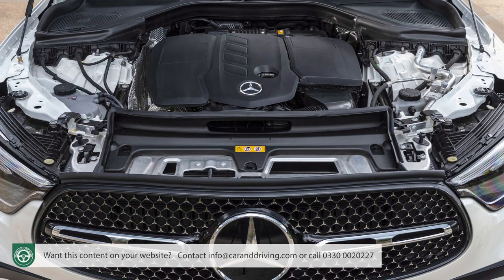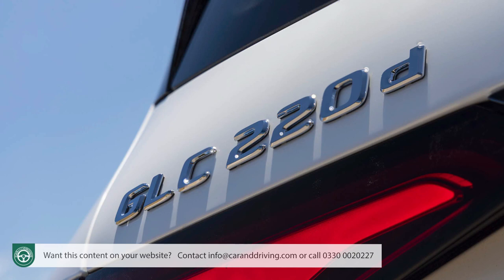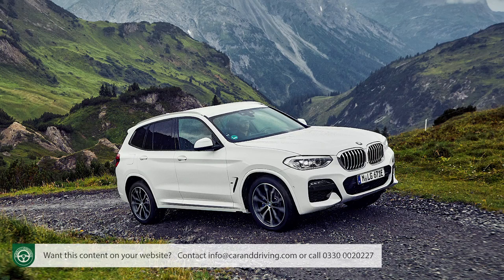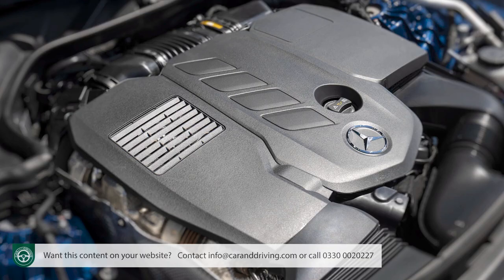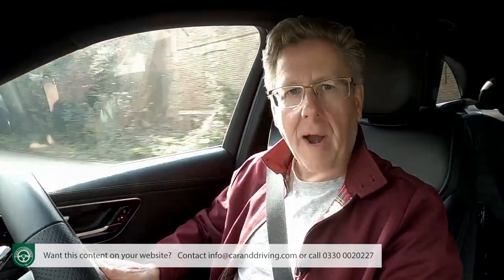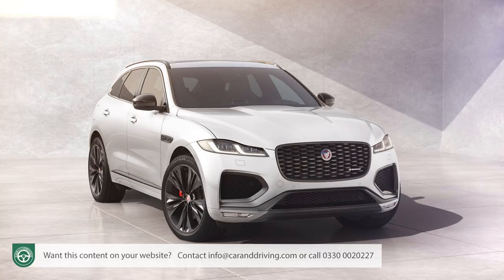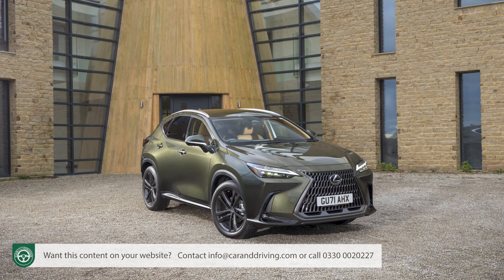The GLC 300d still beats the BMW, managing 51.4mpg and 152g/km. That BMW X3 is the best of the competing bunch — comparable diesel versions of the Audi Q5, Volvo XC60 or Jaguar F-Pace do worse. Even a petrol-powered Lexus NX350H full hybrid can't match the GLC 220d model's fuel figure, though its 129g/km emissions figure does significantly better. The 254 horsepower GLC 300 petrol achieves 37.7mpg and 171g/km — virtually the same as a 190hp BMW X3 xDrive20i.